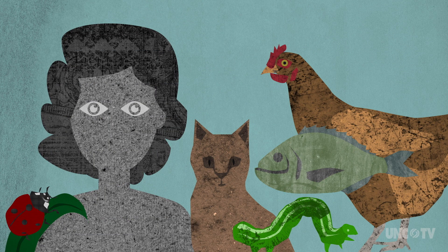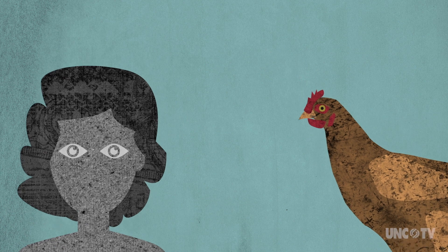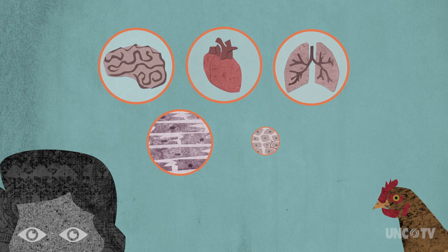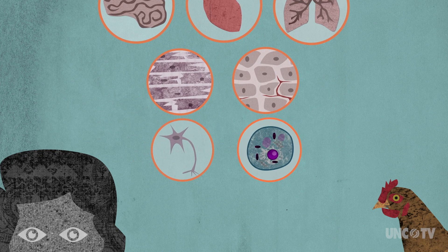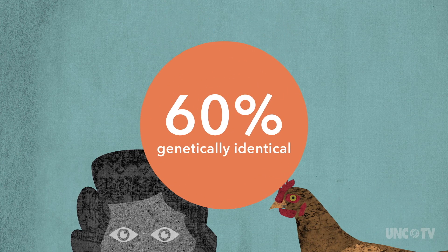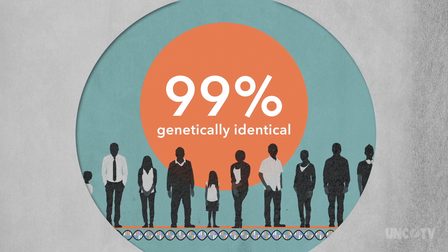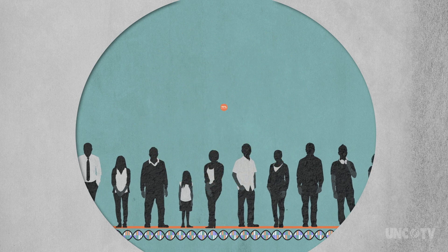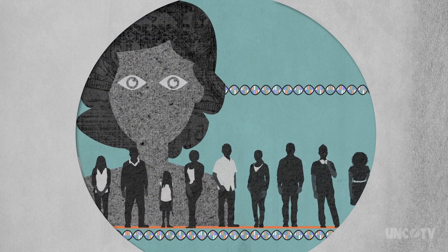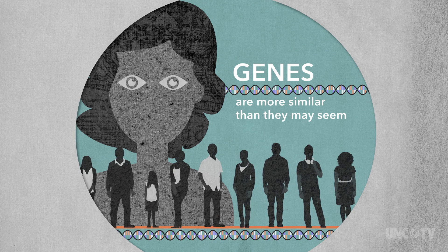Different creatures have different genes, of course, but lots of our genes are similar. You and a chicken have similar basic structures — similar organs made out of similar tissues, made out of similar cells, made out of similar proteins. In fact, you and a chicken are 60% identical, genetically speaking. And when it comes to the genetic code of humans, we are all more than 99% identical. So even though we may look different, the code that we are built with — our genes — are more similar than they may seem.